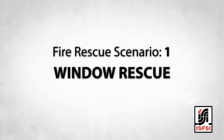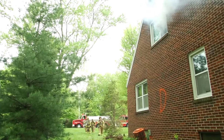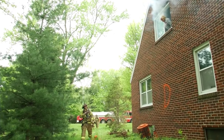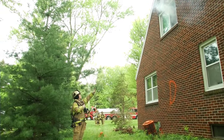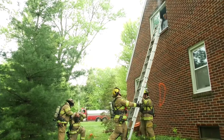The emphasis on making rescue an action of opportunity means you must constantly address this throughout the incident, not just when you pull up on scene. In this first scenario, the crew arrives on scene and the officer immediately sees the victim and goes to the window. The officer makes verbal contact with the victim and asks them to remain calm and close the bedroom door. The crew simultaneously deploys a ladder to the window for a rescue grab while the officer radios a progress report and orders the next incoming company to assume fire attack.